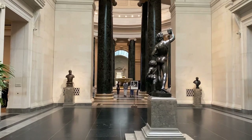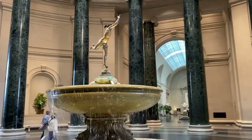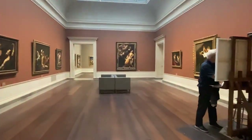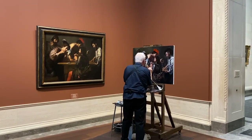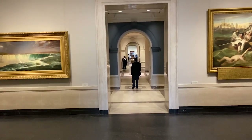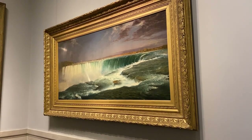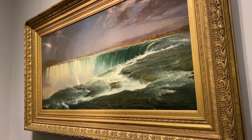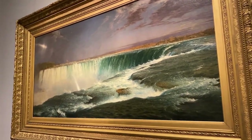That's amazing. I have no idea how people's brains work that do that kind of stuff — it's amazing. Now we're entering the bottom level of the gallery. This Niagara, painted in 1857 by Frederick Edwin Church, is pretty, pretty nice — it's impressive.